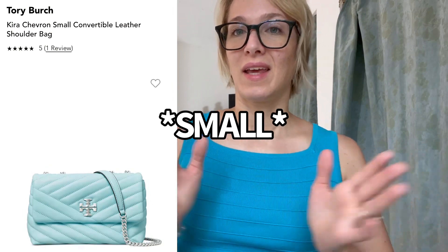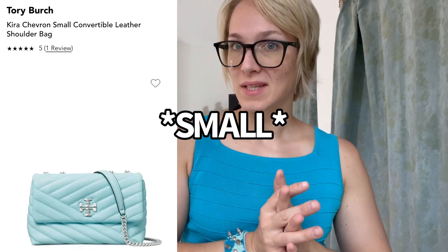Hey everyone, welcome back to my channel. Today I'm doing a full review on the Kira crossbody bag in the medium size. It is very difficult to find in the color that I have, but it is still available in certain stores. We're going to go over that, the price, what I paid, and everything I love about the bag. So without further ado, let's get started.